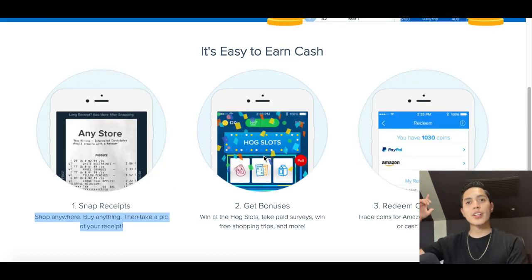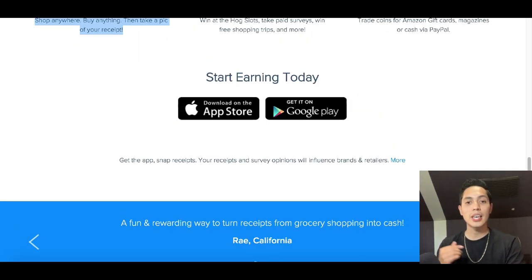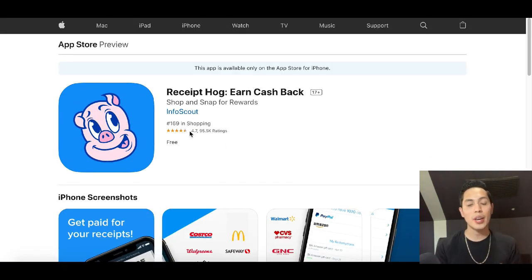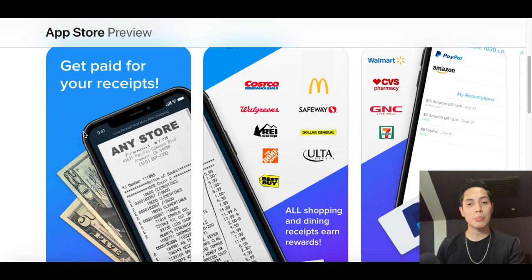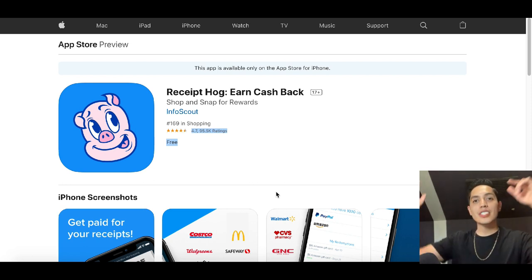You're literally gonna go shopping anyway, so just take a second and take a picture of that receipt to make some extra money. Shop anywhere, buy anything, then take a pic of your receipt. On the App Store, Receipt Hog has a 4.7 out of five star rating with close to 95,000 reviews from real people. You can use it at your favorite stores — McDonald's, Walgreens, Home Depot, Best Buy — wherever you shop.